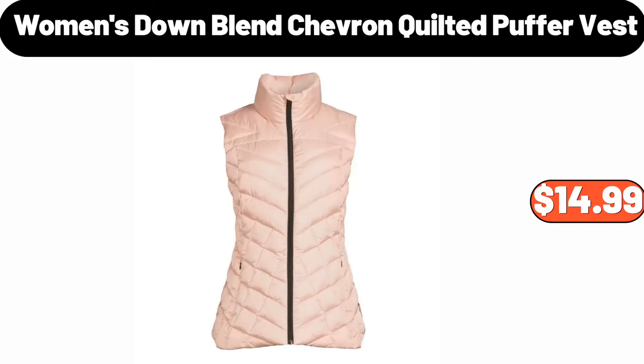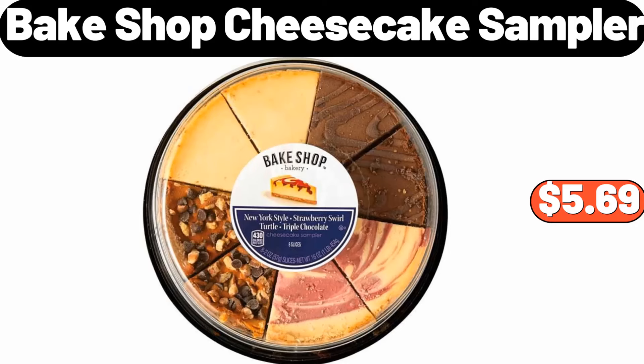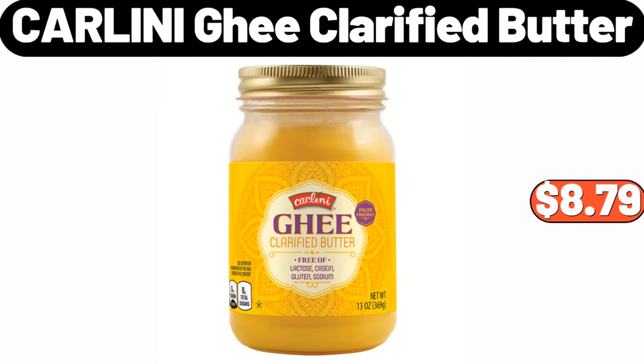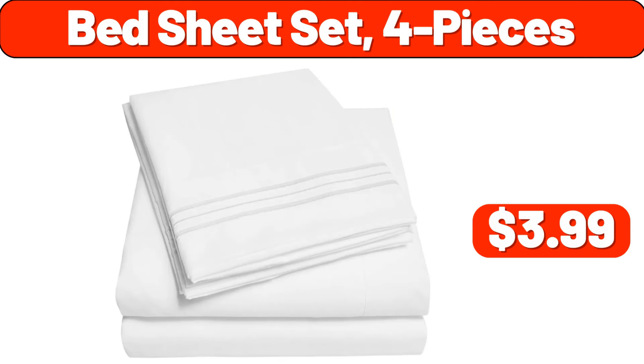Women's downblend chevron quilted puffer vest, $14.99. Bake shop cheesecake sampler, $5.69. Recessed in wall mounted fireplace, $135.99. Carlini ghee clarified butter, $8.79. Bed sheet set, 4 pieces, $3.99.